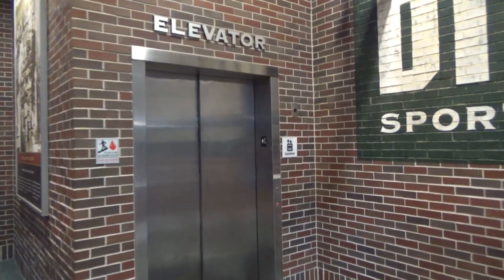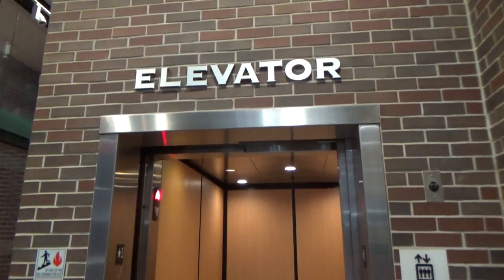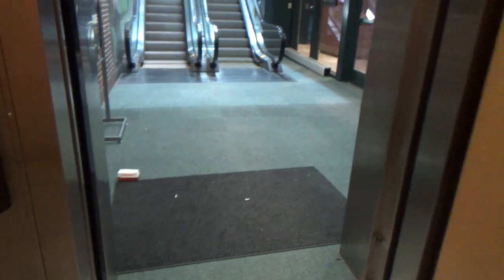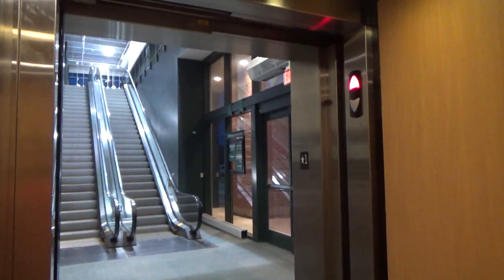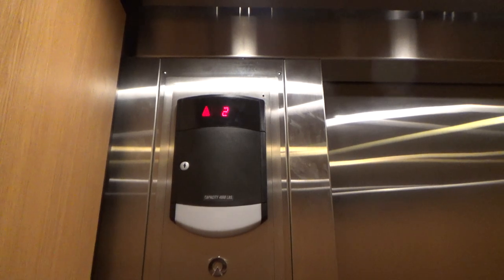All right, apparently there's two elevators in this Dick's Sporting Goods in the Palisade Center. This one has two-speed doors and it's a hospital-sized cab. This one's technically outside the store because it goes from the parking deck on level one to the store on level two, and then the store is levels two and three.